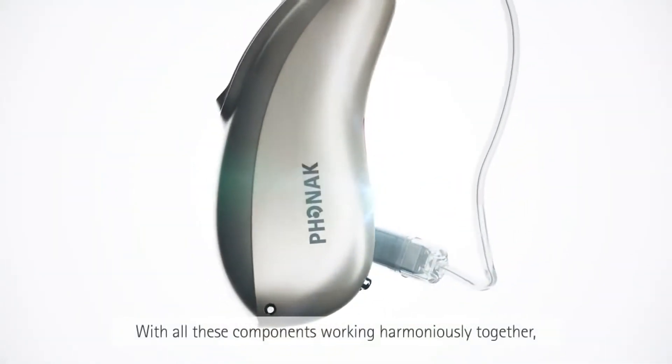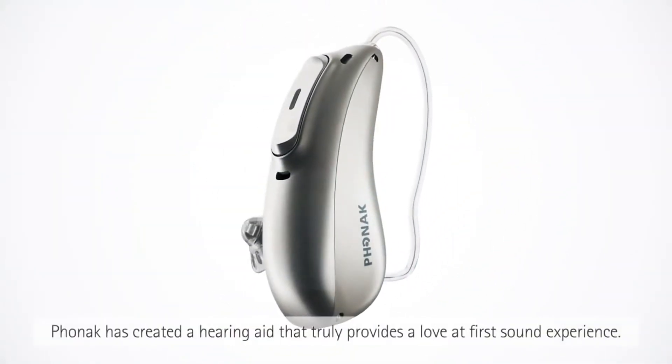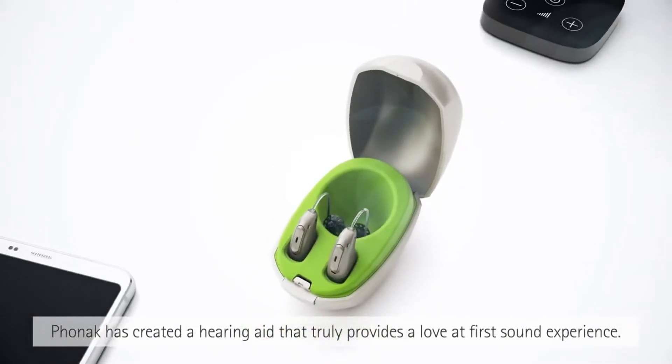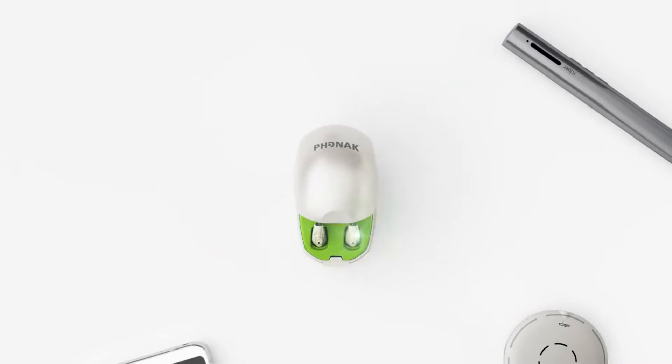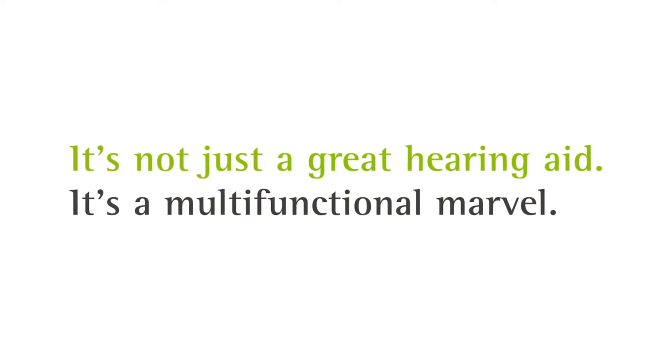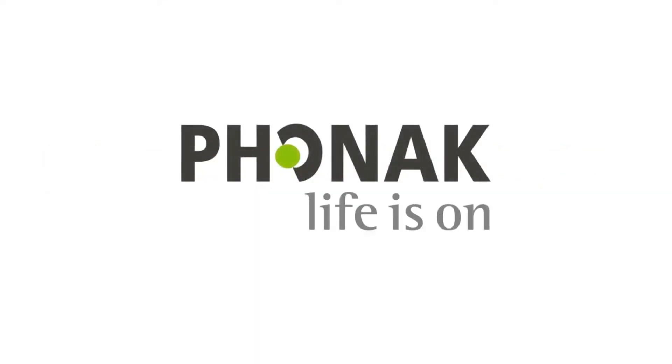With all these components working harmoniously together, Phonak has created a hearing aid that truly provides a love at first sound experience. It's not just a great hearing aid — it's a multi-functional marvel. Phonak. Life is on.